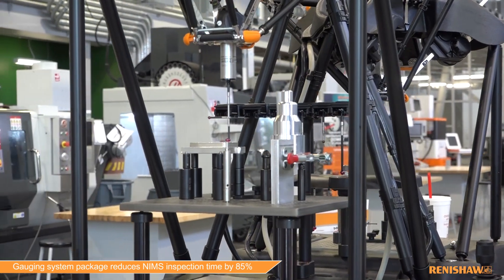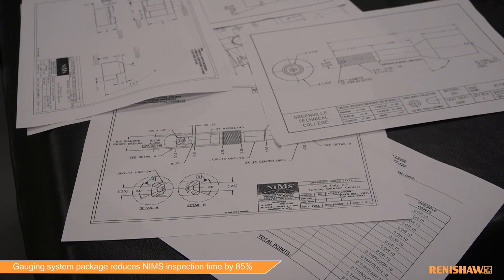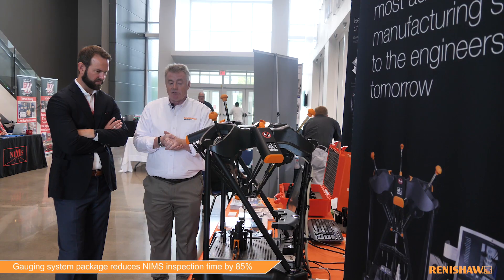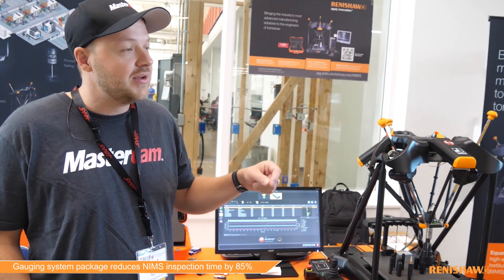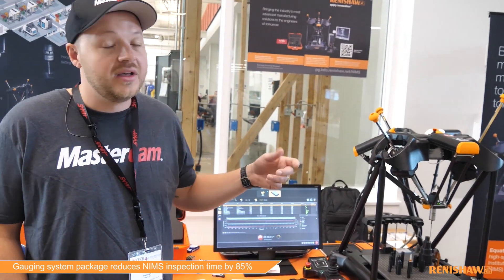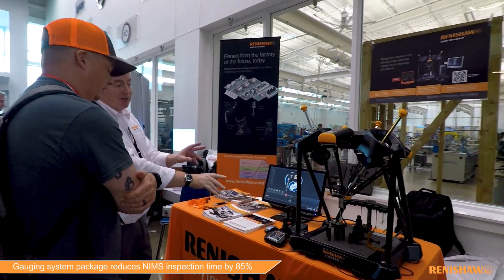With what you guys are offering, this will really be plug-and-play for schools — it's going to make them more efficient. One of the other benefits is that students can run their own parts, so they're actually involved in the process. They see the machine running, get their hands on the equipment, and the biggest benefit is instant feedback. This solution, coupled with the inspector credential from NIMS, is going to create so much more efficiency within the program.